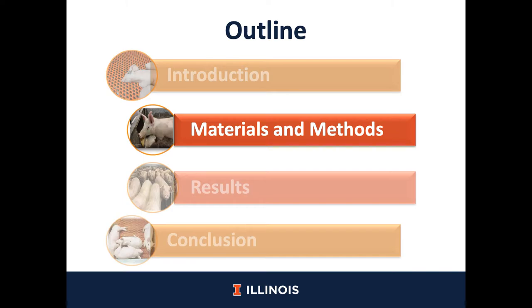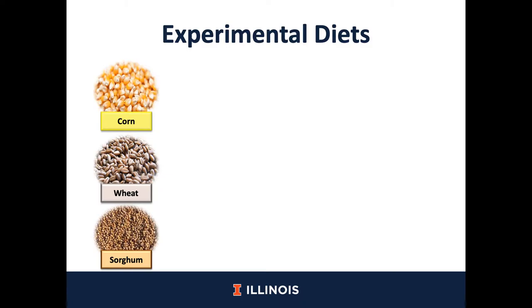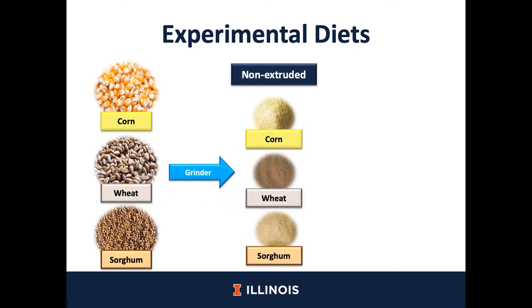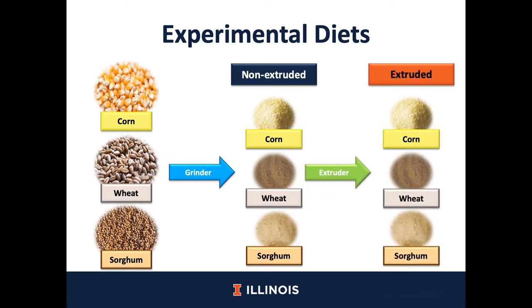Now let's move on into the materials and methods of this study. For this study, we utilized three different cereal grains — corn, wheat, and sorghum — that were ground to have a particle size of around 500 microns, and each grain was divided into two batches. The first batch was used without any further processing, whereas the second batch was extruded. Therefore, we had six different treatments for this study.